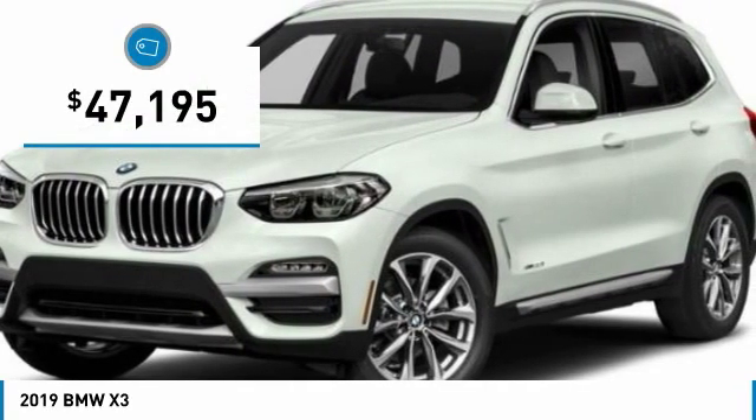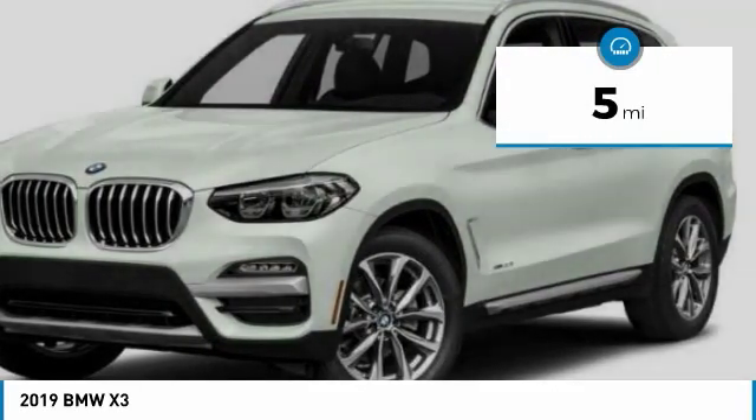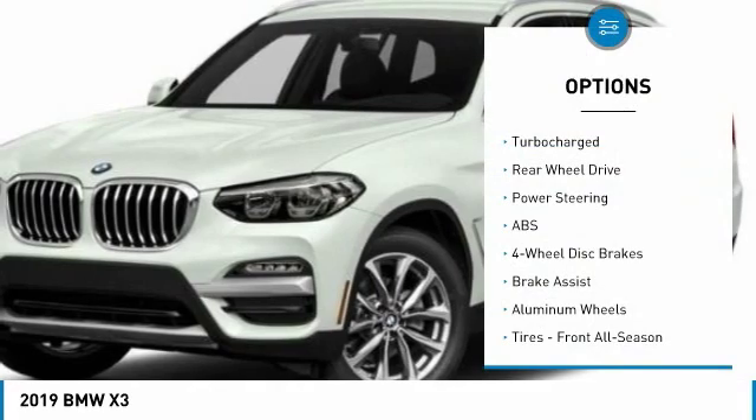And is priced below $50,000. This vehicle has less than 100 miles. Here are some of this vehicle's great options: power passenger seat,